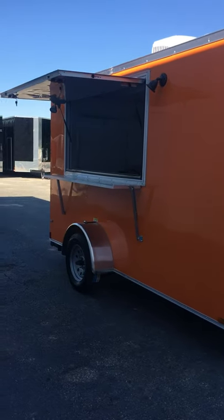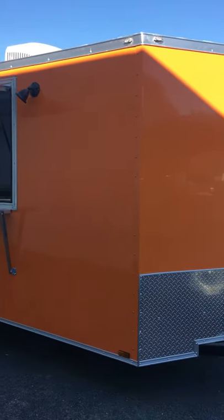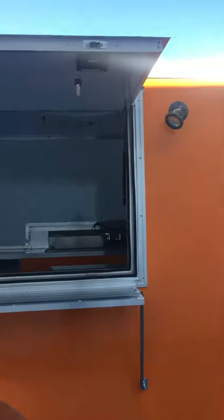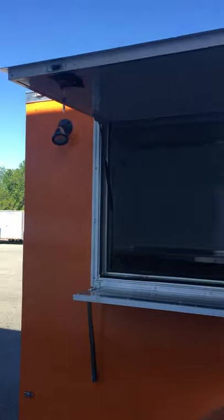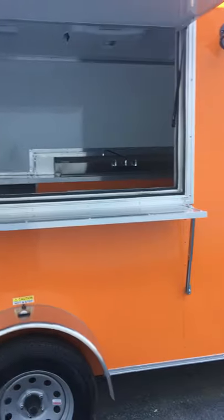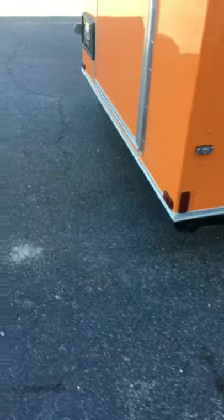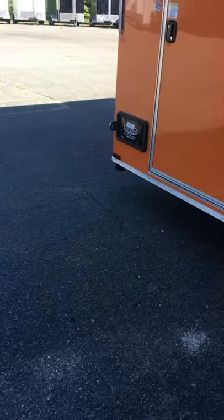Today I want to show you this 6x12 single axle beautiful orange trailer — this is our concession trailer. You'll notice it has semi screwless sides, a 3x6 concession door with two exterior lights so you can still work at night, a nice fold-down shelf on the outside for your customers, and a pair of stabilizer jacks underneath so your trailer stays level at all times.